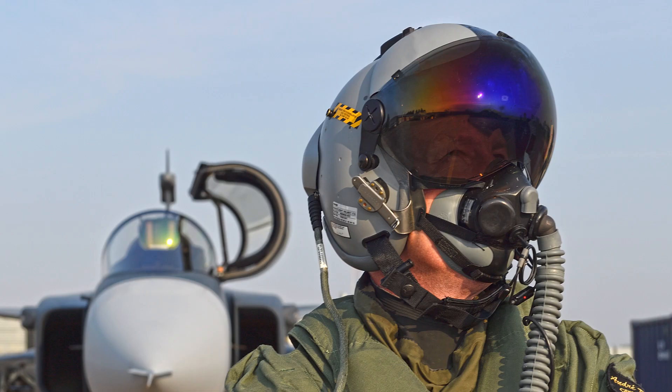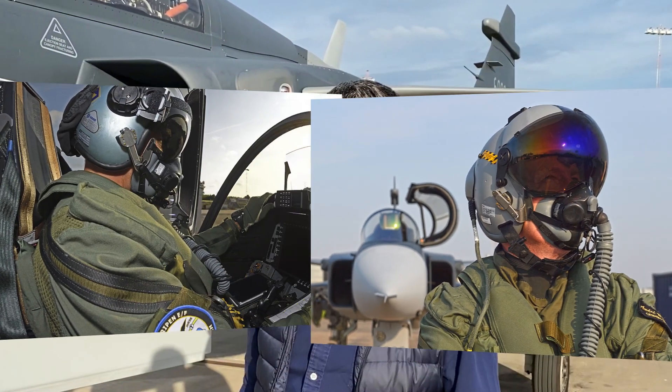In the cockpit is a new large area display, and the pilot also wears the Targo helmet mounted display.